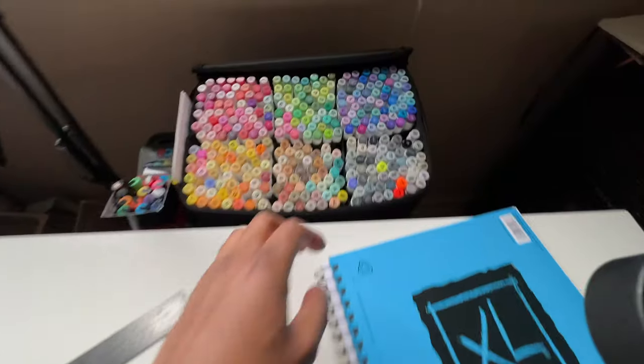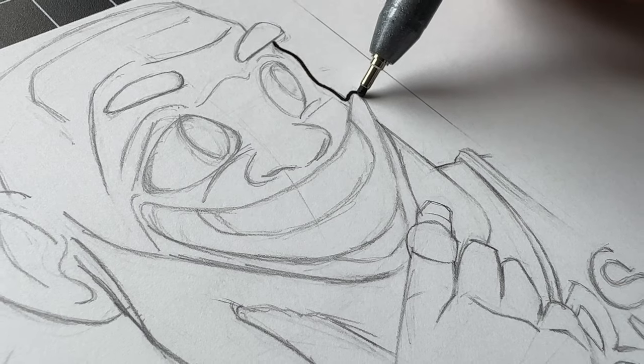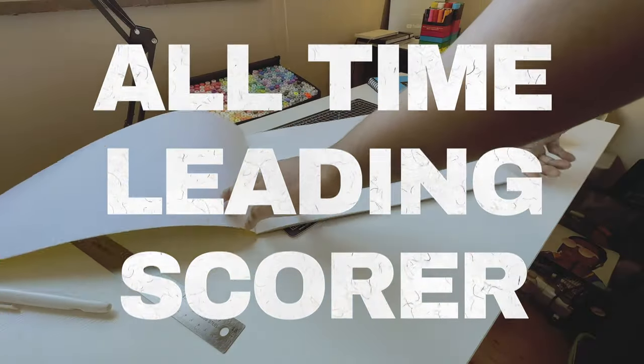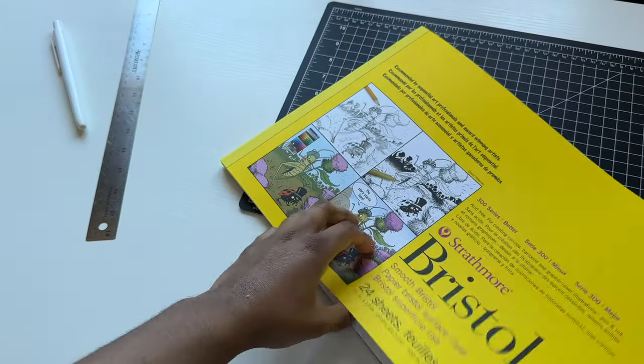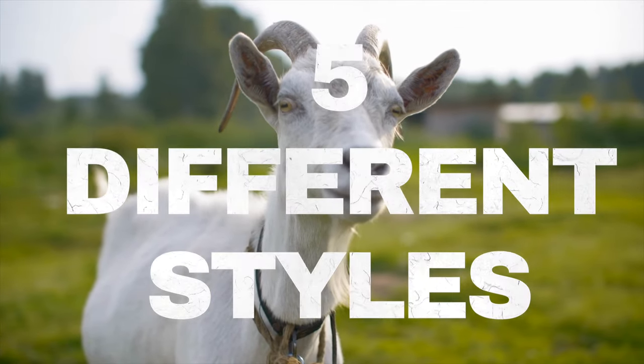New video. I had to put out this emergency video quick, because LeBron is passing Kareem for the all-time leading scorer in the NBA. So this video had to be done. I'm going to be drawing LeBron in five different styles, so I might as well just hop into the first one.